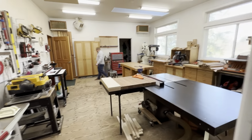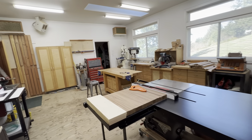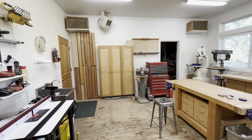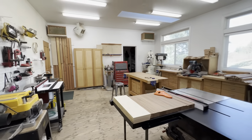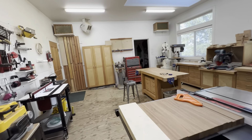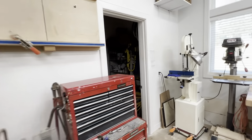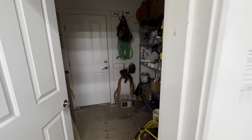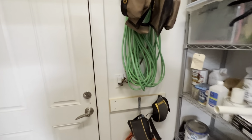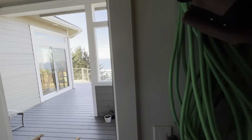Coming through these doors we enter the shop. This area is included in the square footage of the home because it is all finished except for the floor. It can be accessed through the garage and also off the back deck where we saw the barbecue area. There's a little storage room here that circles back around to the back deck and barbecue area.